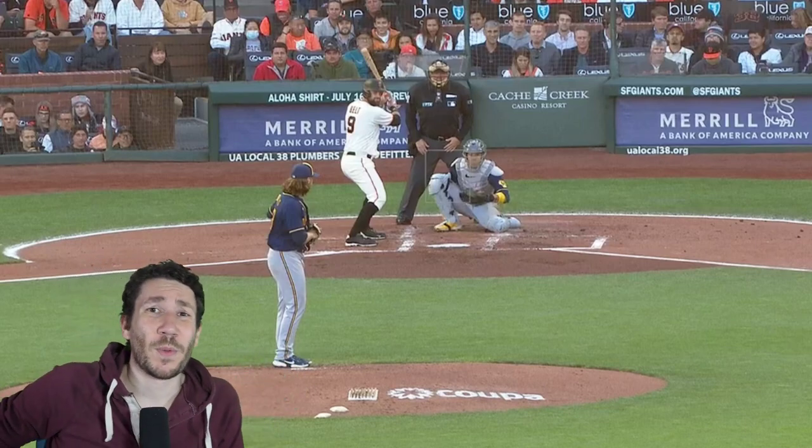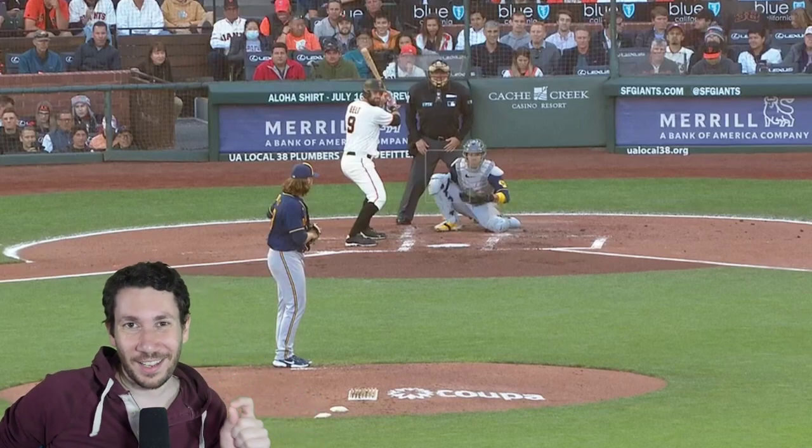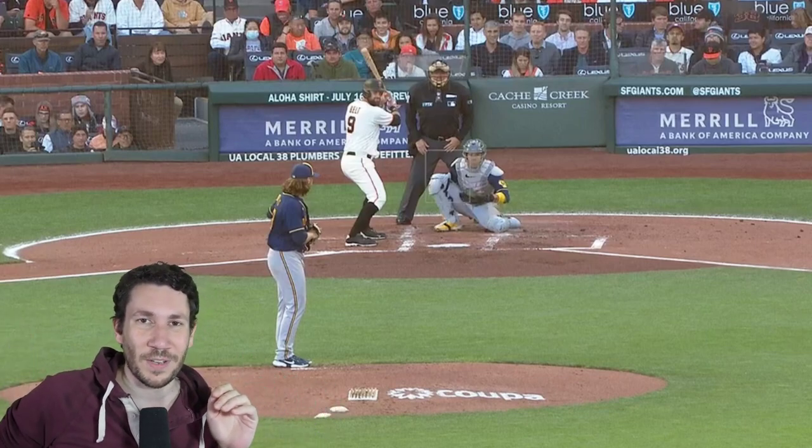Welcome to another pitch video breakdown. My name is Nick Pollock, former college pitcher and pitching coach and founder of CyclePitchList.com, the best place to look at stacked data for all pitchers. It's the best player pages you'll find on the internet.